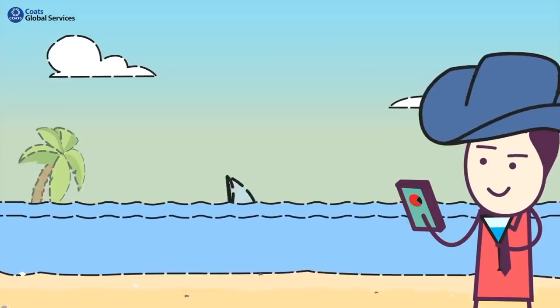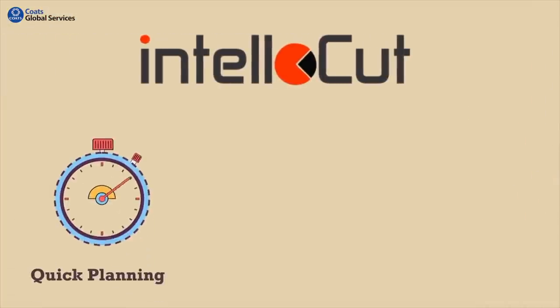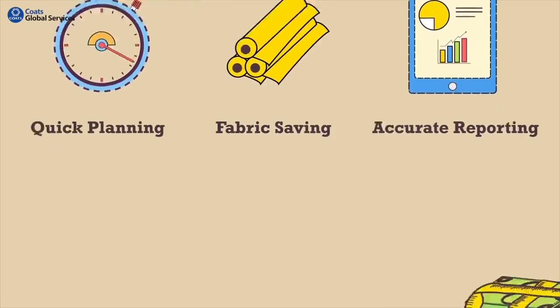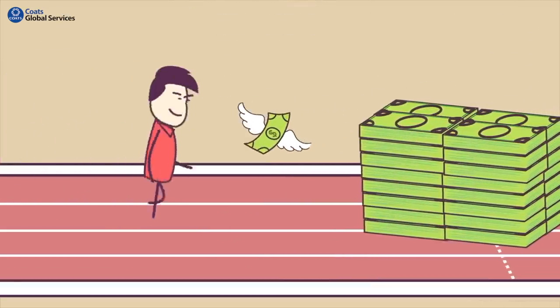From a boardroom to a holiday in the Bahamas. IntelliCut helps you in quick planning, fabric saving, and accurate reporting — saving millions of dollars in profits.